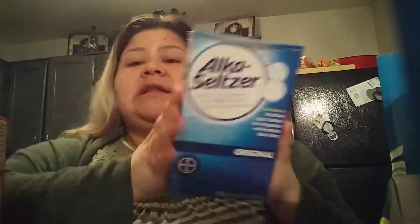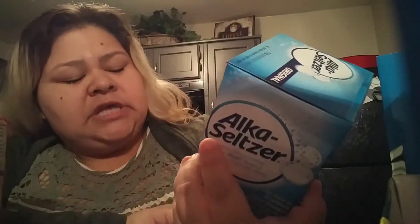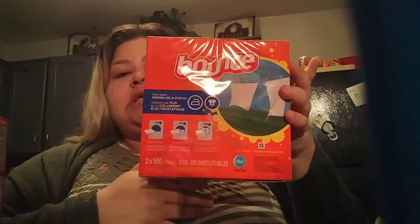Then of course we have to get our Wolf Brand chili. The babe loves chili — we usually eat it whenever we make something. And then we have to get Alka-Seltzers. Guys, these Alka-Seltzers I think were like $9.00 for a 116-count, which is an awesome deal. And then we have Bounce — I think this was like $7.00 but you have 320 sheets.